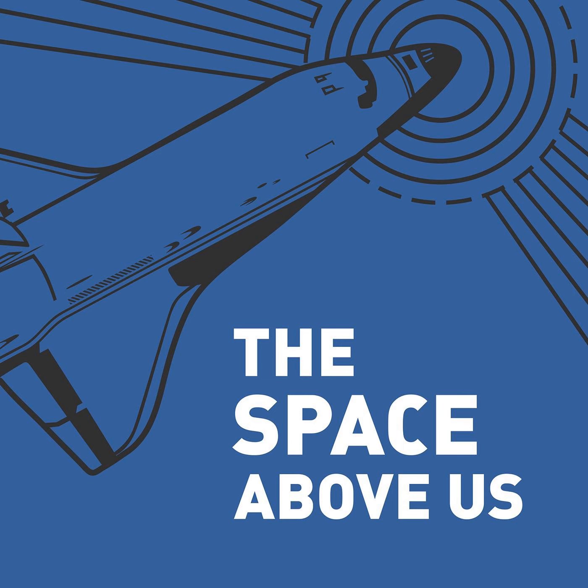Hello, and welcome to The Space Above Us, Episode 141, Space Shuttle Flight 67, STS-63, Near Mir.